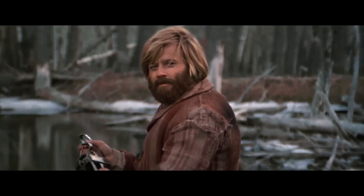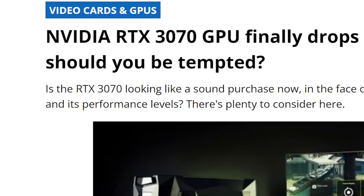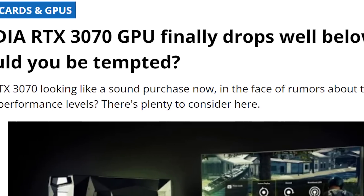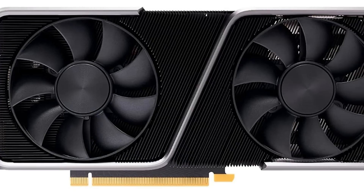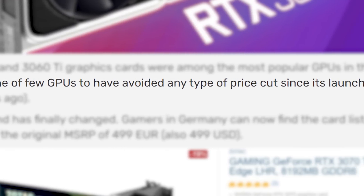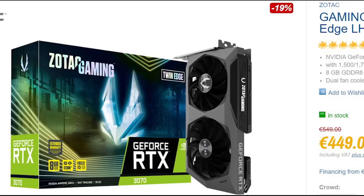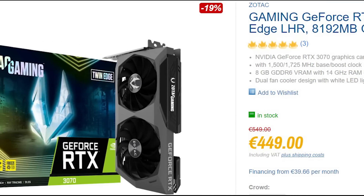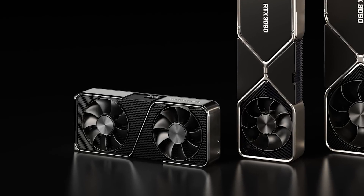First up for today, in the saga that is GPU prices, we have a couple updates that show things are going very well. Starting things off, NVIDIA's RTX 3070 has just dropped below MSRP. The 3070 is one GPU that hasn't really seen a drop since it was first released back in 2020, but that's finally changed as a Zotac model recently went on sale in Germany for 449 euros, which is a whopping 50 euros below its MSRP.